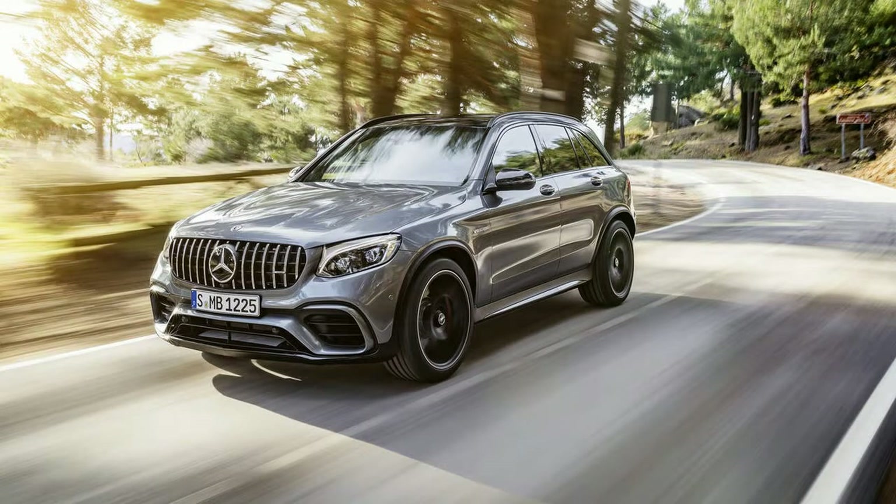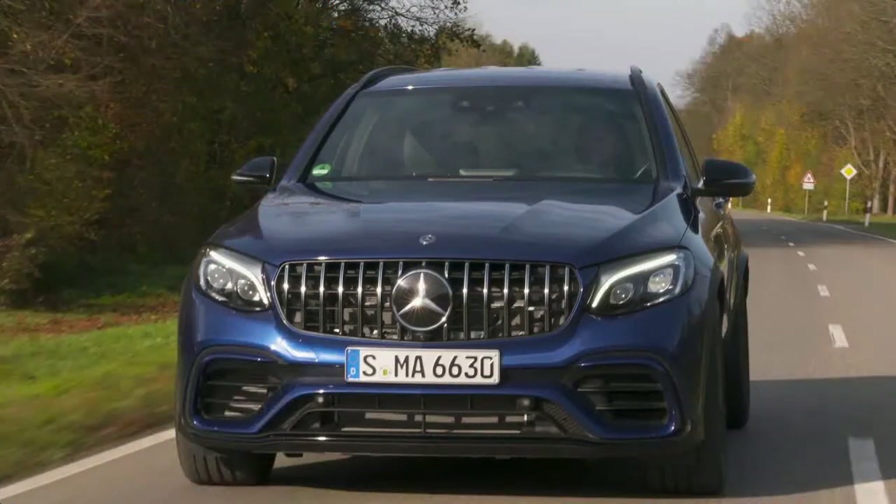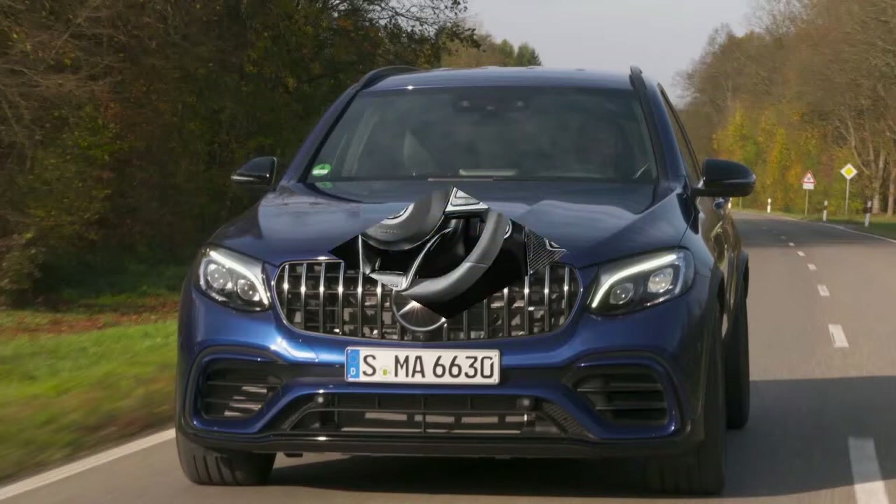At 2,755 lb — 765 lb for the GLC 63 S models — the AMG drivers package raises the top speed of the GLC AMG and GLC AMG S models to 167 and 174 mph respectively.